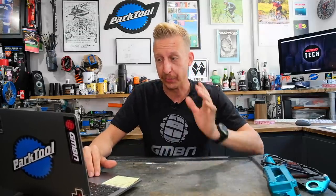Now jumping back into the quiz section with the answers. First question: which of these bikes never had a place in Giant's off-road lineup — the Glory, the Faith, the Reign, or the Supreme? The answer is The Supreme, which is actually by Commencal. The Reign was Giant's enduro bike with six-inch travel, The Glory was the downhill bike, and The Faith was one of their older freeride bikes.